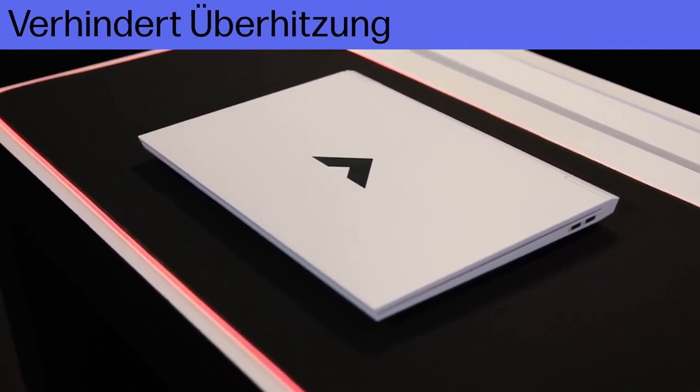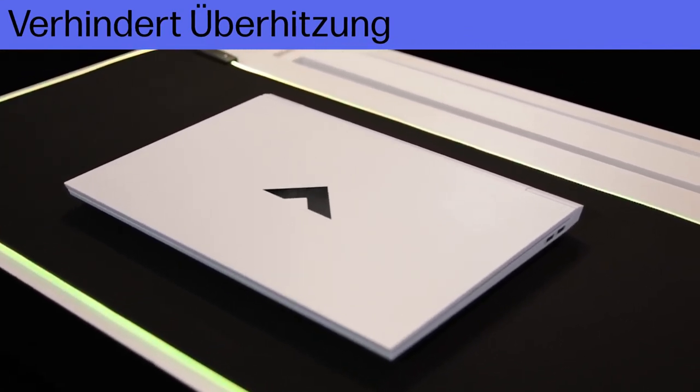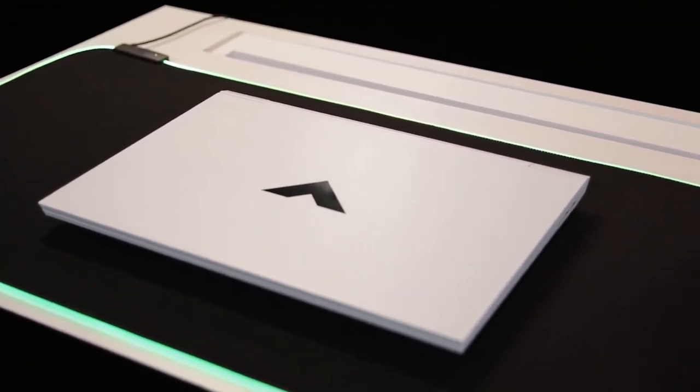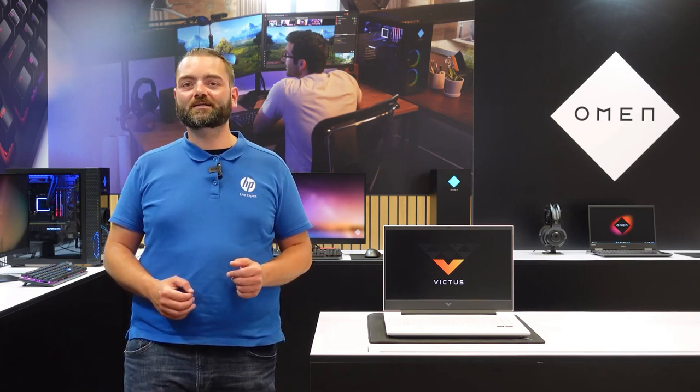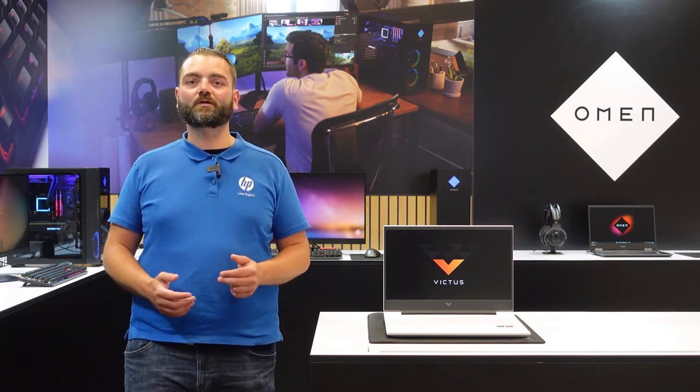While the SSD is replaceable, the battery is a bigger issue if you intend on not being tethered to a power outlet all the time. That being said, the Victus 16 is still a quality piece of tech and well worth looking into further.